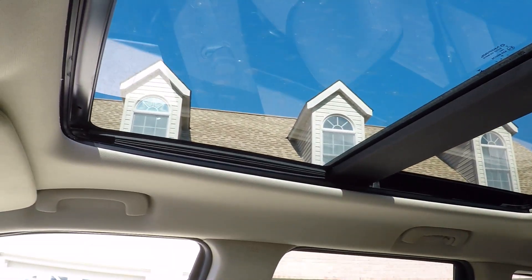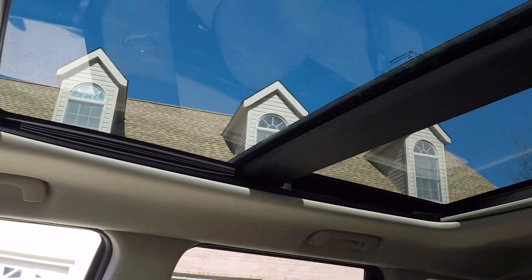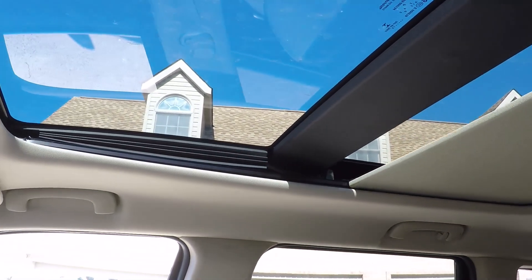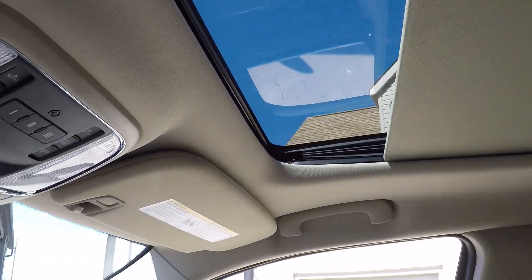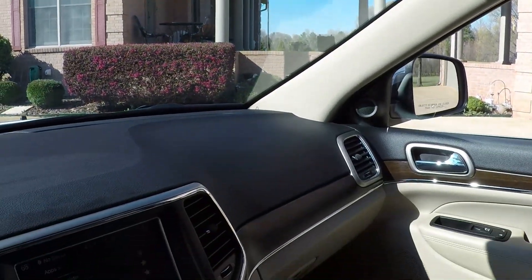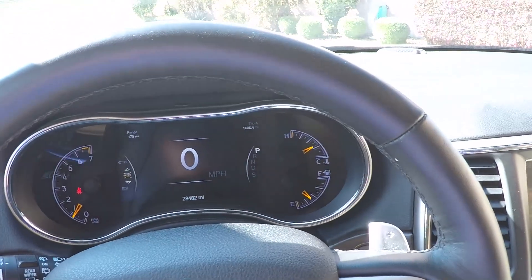First you can open the sunroof — it goes to auto. And on bright, sunny, hot days you can close it. Very nice. Got your HomeLink garage door opener. Just one nice ride — leather-wrapped steering wheel, and it is heated.